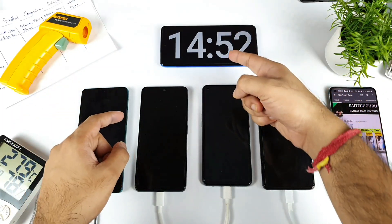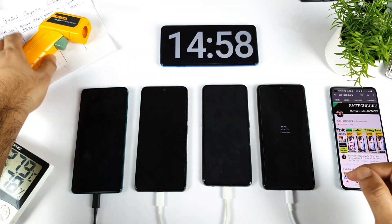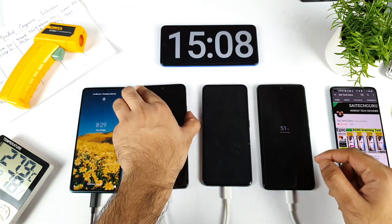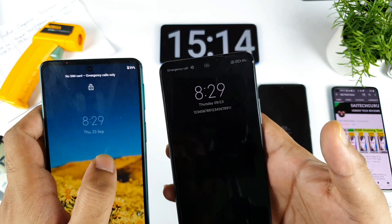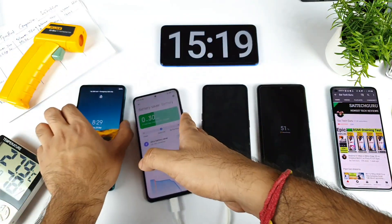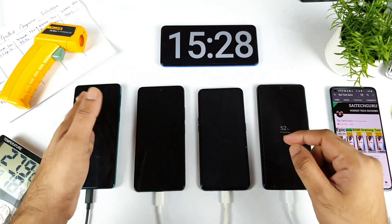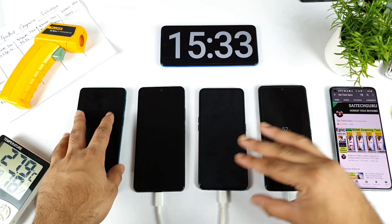We are getting close to exactly 15 minutes, and the iQOO 7 already charged to 50% — around 14 minutes. Now let me check all the phones: Moto H20 and Mi 11X are both exactly at 39%. The Realme X7 Max reached 45%. So at 15 minutes, the readings are 39%, 39%, 45%, and 50% for all four smartphones respectively.